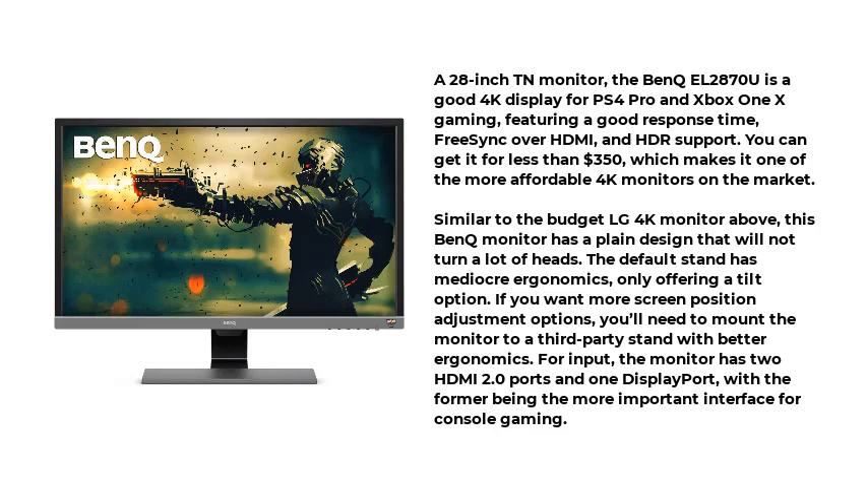You can get it for less than $350, which makes it one of the more affordable 4K monitors on the market. Similar to the budget LG 4K monitor above, this BenQ monitor has a plain design that will not turn a lot of heads. The default stand has mediocre ergonomics, only offering a tilt option. If you want more screen position adjustment options, you'll need to mount the monitor to a third-party stand with better ergonomics. For input, the monitor has two HDMI 2.0 ports and one DisplayPort, with the former being the more important interface for console gaming.